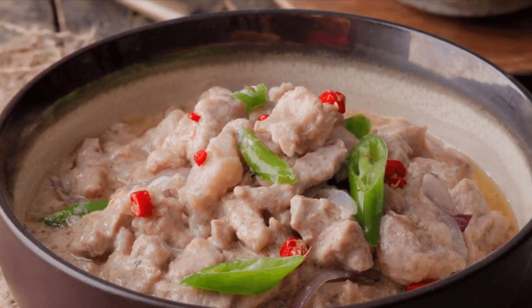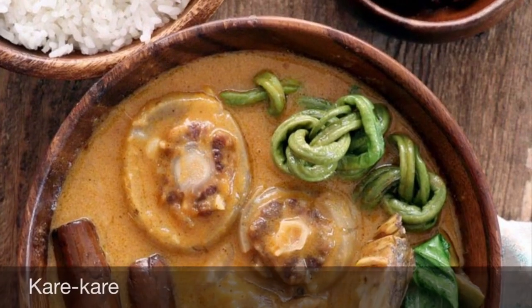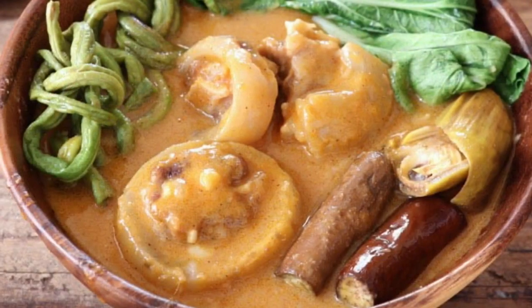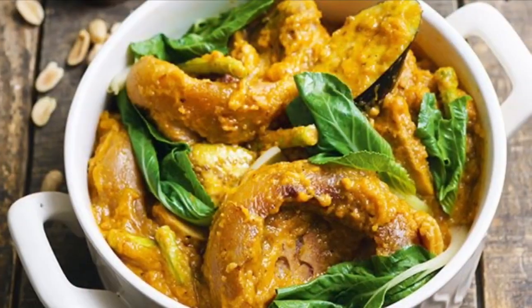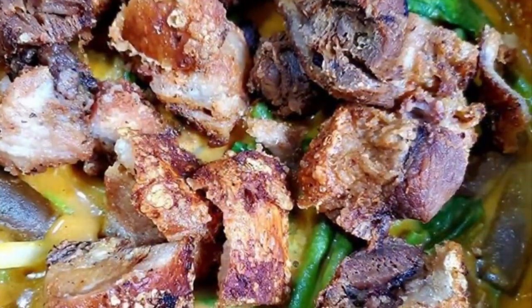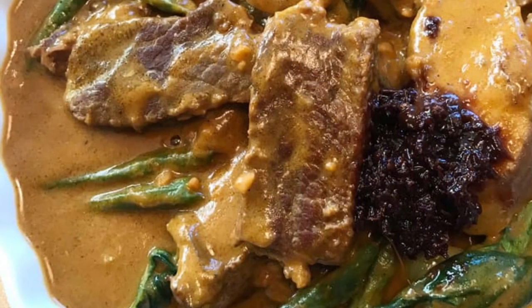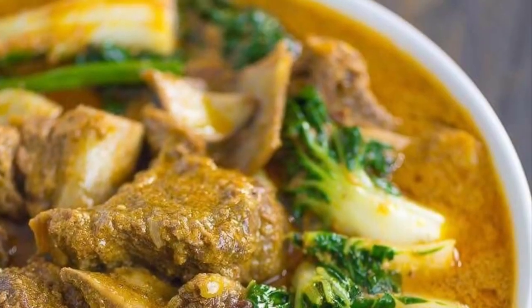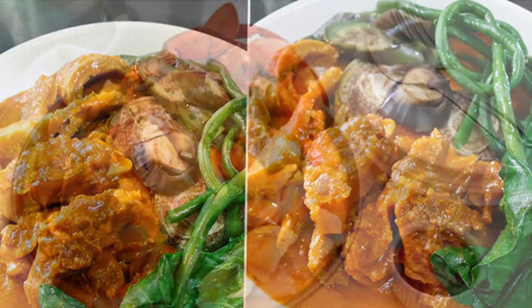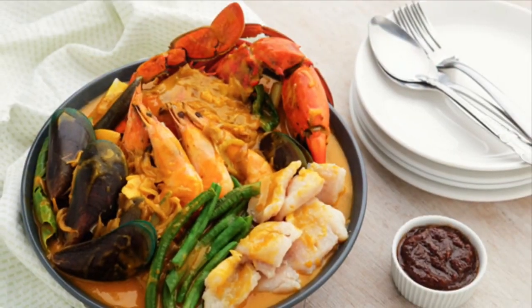Third on our list: Kare-Kare, a Philippine stew complemented with a thick, savory peanut sauce. It is made from a variation base of stew including oxtail, pork hocks, calf's feet, pig feet, beef stew meat, and occasionally offal or tripe. Kare-Kare can also be made with seafood — prawns, squid, and mussels — or vegetables, which include eggplant, Chinese cabbage or other greens, daikon, green beans, okra, and asparagus spears.